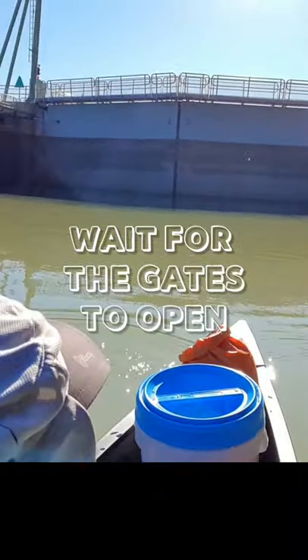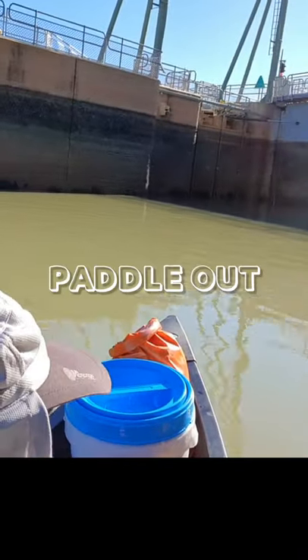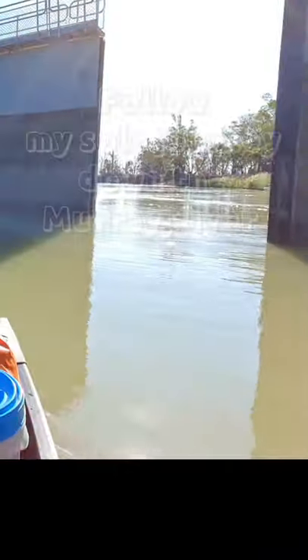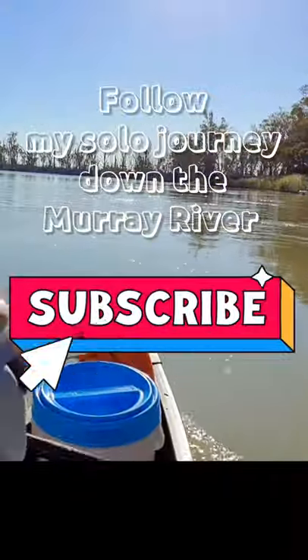Once the water level on both sides of the lock are equal, the gates will open and you can paddle out and continue on your journey. You can follow my journey down the Murray River by subscribing to my channel.